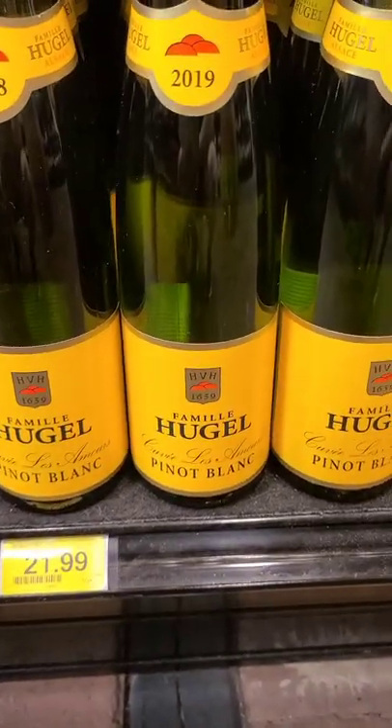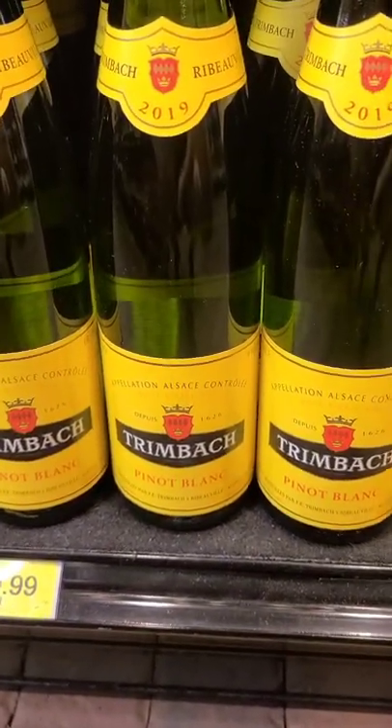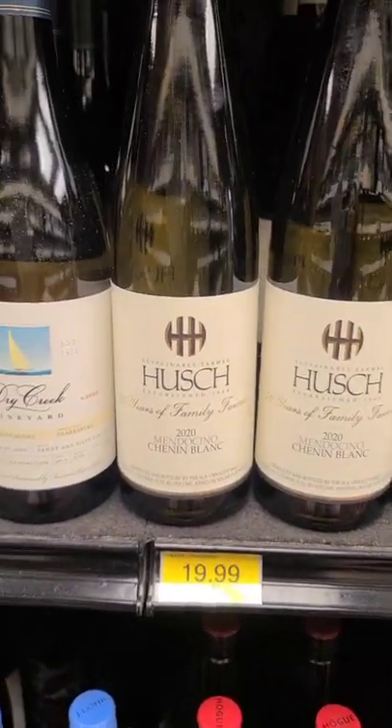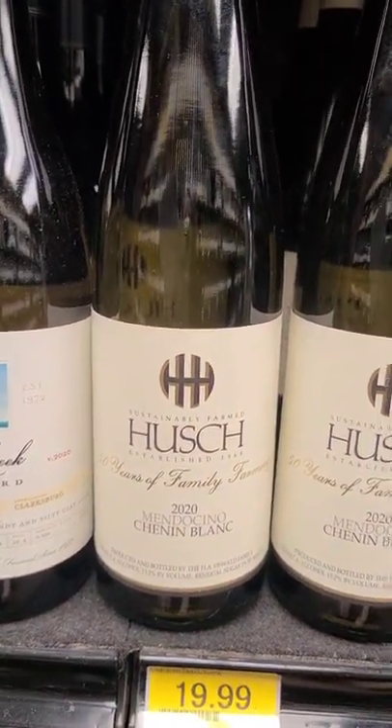I've had Hugel — delicious wine, love it — but haven't done the Trimbach. So it would be interesting to compare those two. The other two that I'm torn on are back up here in our domestic room. Our second wine is this Hush wine.